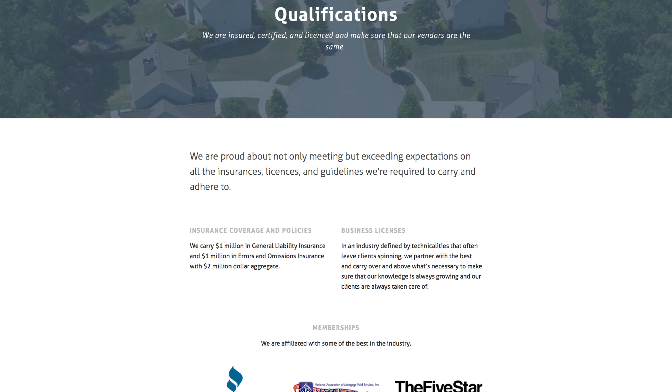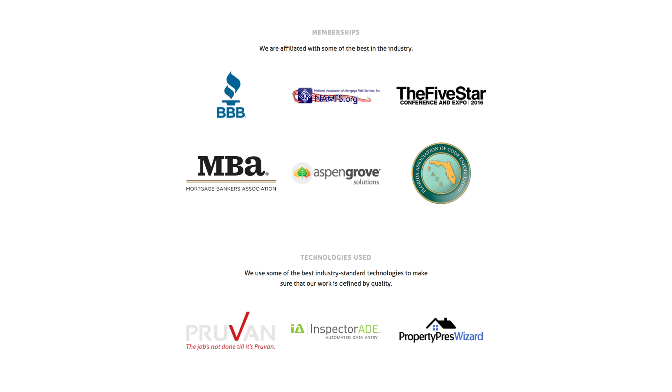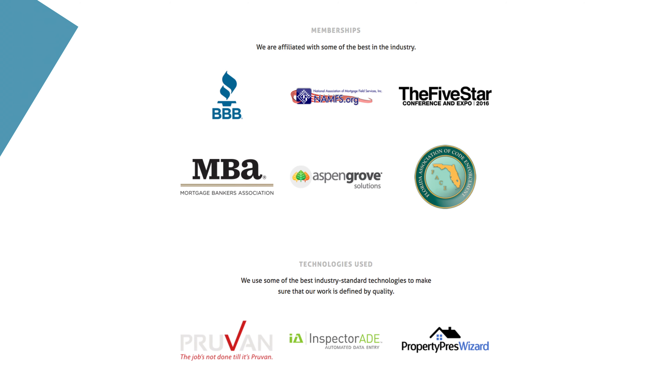Also, listing your affiliations is something you can add, if applicable, to demonstrate your credibility. Showing that you're a member of trade or industry groups helps prove that you have a particular level of competence.